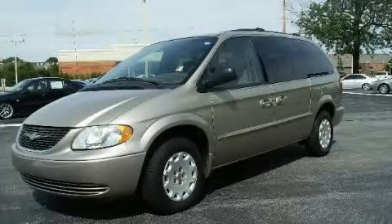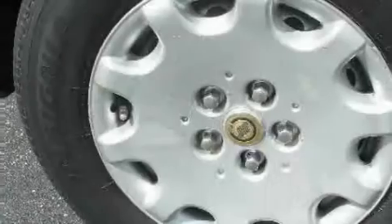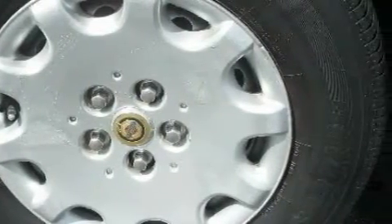This is a 2002 Chrysler Town & Country, designed with features that accommodate. It has a 3.3 liter 6-cylinder engine and a 4-speed automatic transmission.